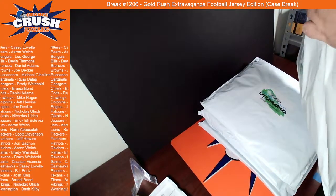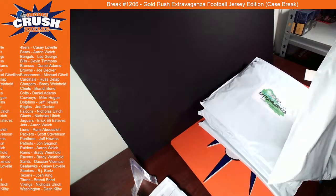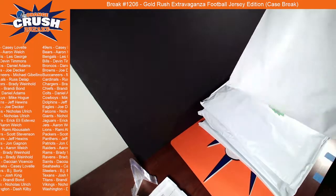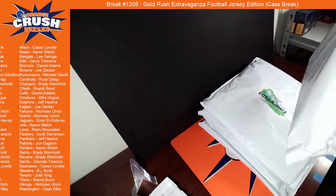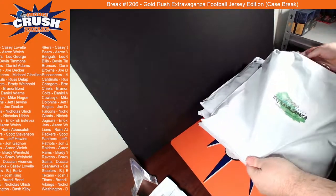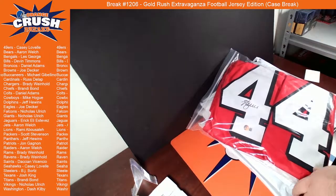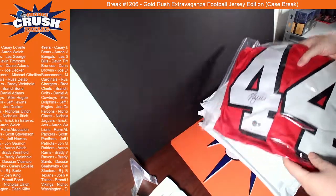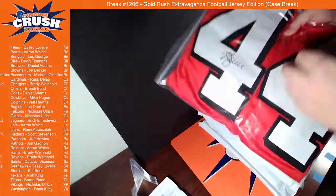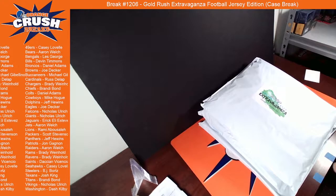First one right off the top — should really get scissors for these. Oh, that's an interesting one. Going out to the 49ers, a little PC action for Casey. That's going to be Kyle Juszczyk, fullback jersey. So if you're going to get a fullback jersey, that's probably the one you'd want.